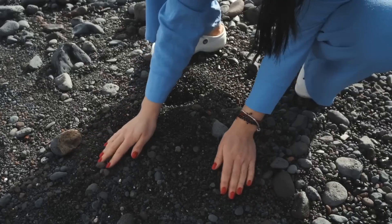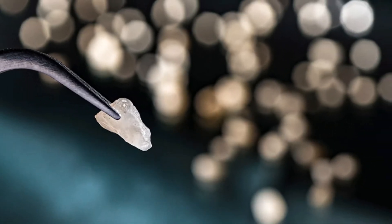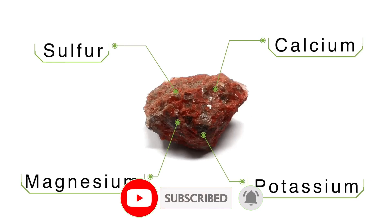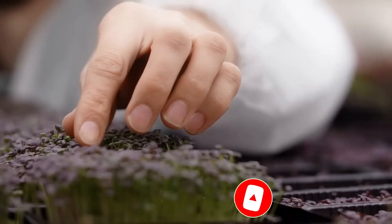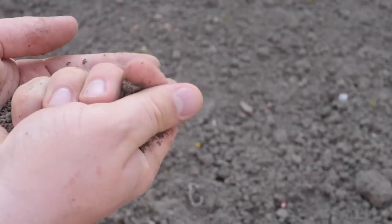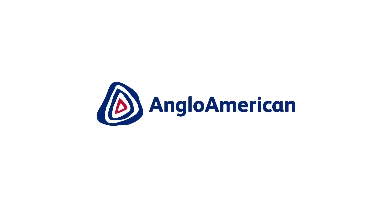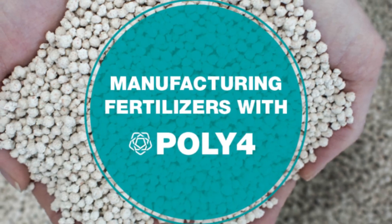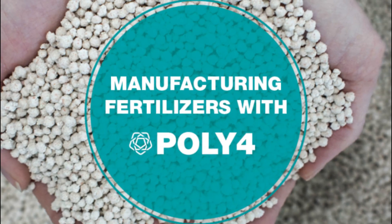If you're wondering whether polyhalite is similar to potash, the answer is no. While they share some similarities, polyhalite is unique. It contains potassium, sulfur, magnesium, calcium, and other micronutrients. These qualities make it an ideal eco-friendly fertilizer that not only nourishes crops, but also improves soil health. Enter POLY4 — the fertilizer of the future.